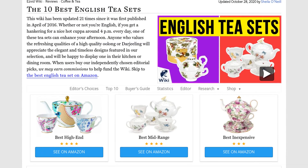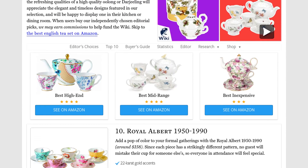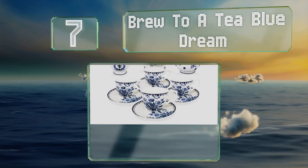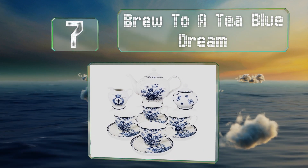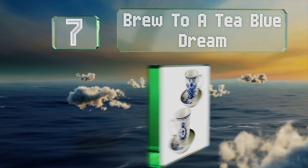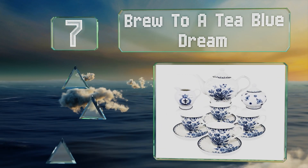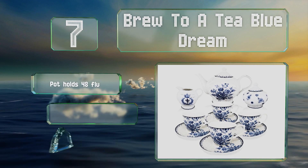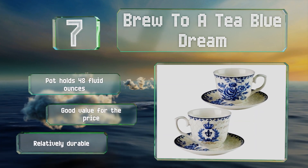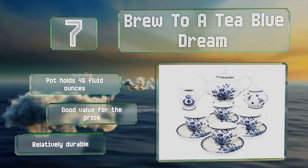At number 7, made of porcelain and decorated with striking illustrations of flowers, the Brew to a Tea Blue Dream has a classic look. It's also dishwasher safe to make cleanup quick and easy. The pot holds 48 fluid ounces and is good value for the price. It's relatively durable too.